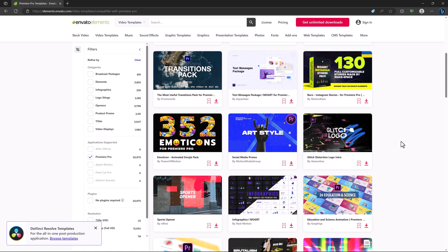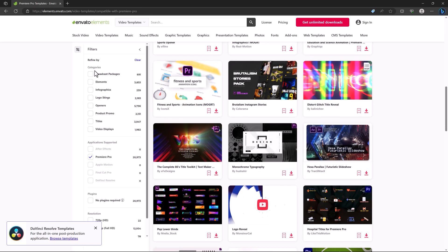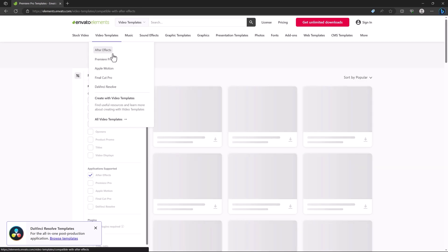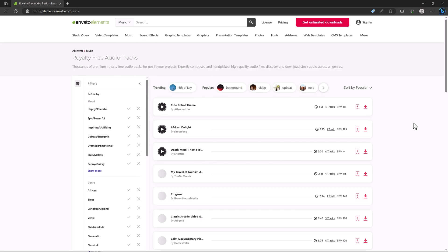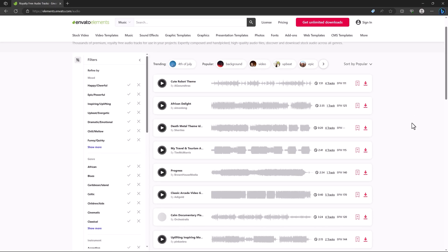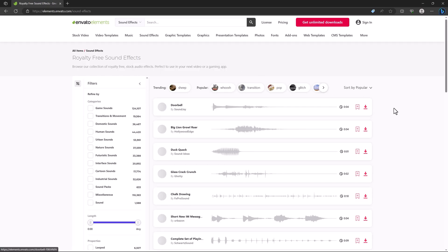There are different categories: packages, elements, infographics, logo openers, and more. You can also use After Effects templates if that's your software. They also provide music for YouTube videos, though I recommend you check their license before using it, and they have sound effects for different categories.